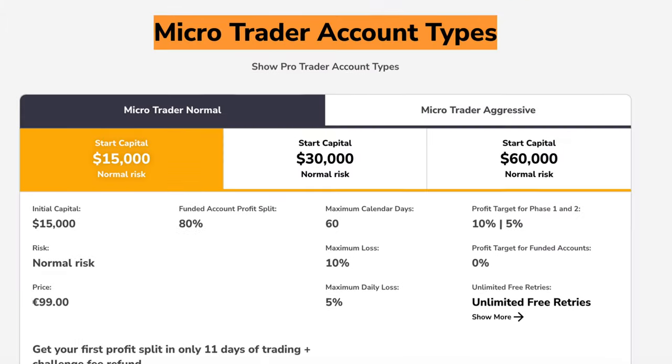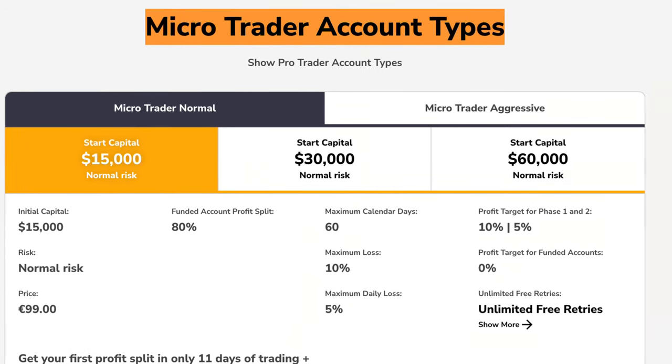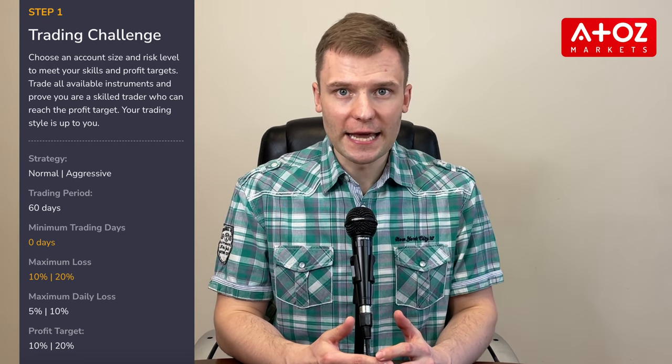Next, let's talk about the evaluation process. Fidelcrest offers two programs to evaluate traders. The MicroTrader program consists of the challenge and the verification stages. In the challenge stage, traders can choose their account size, risk level, and free bonus option. They must trade all available instruments and aim to reach a predetermined profit target in 30 days.